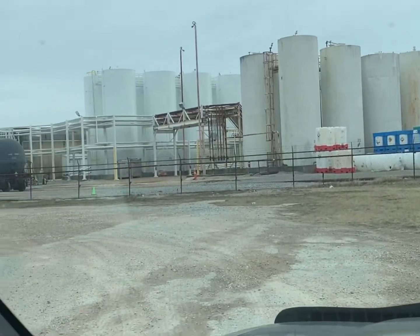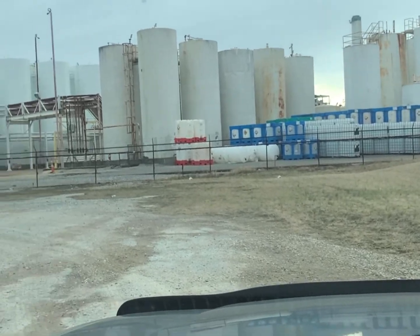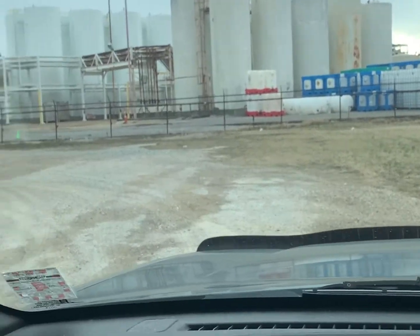Alright guys, so I just wanted to show you — that's where they make this stuff, right here. We're picking up some SH today. As you can see, they make a lot.